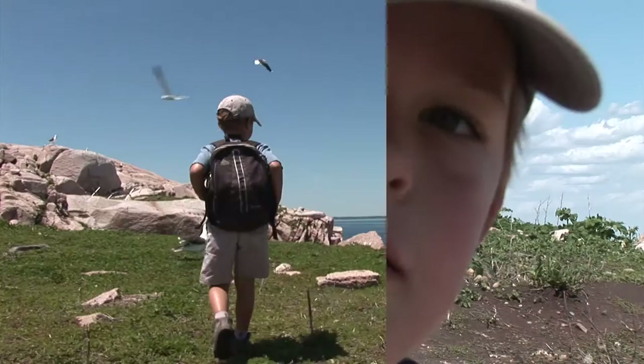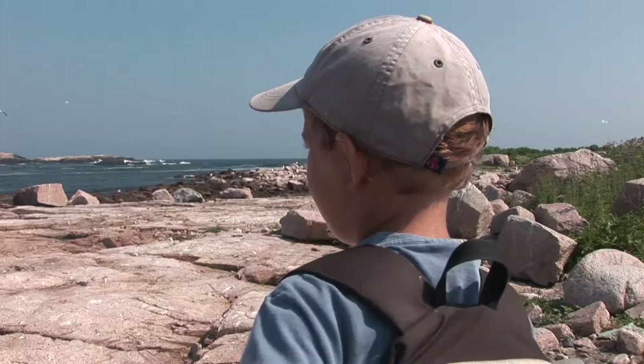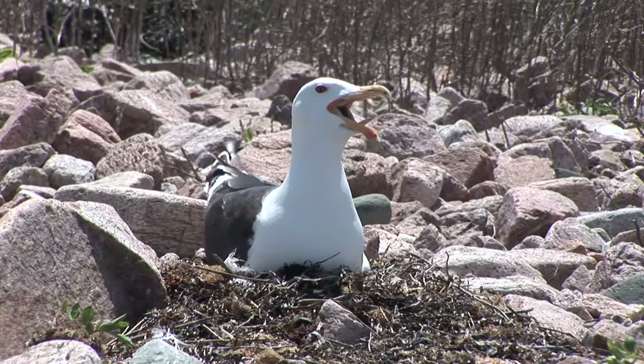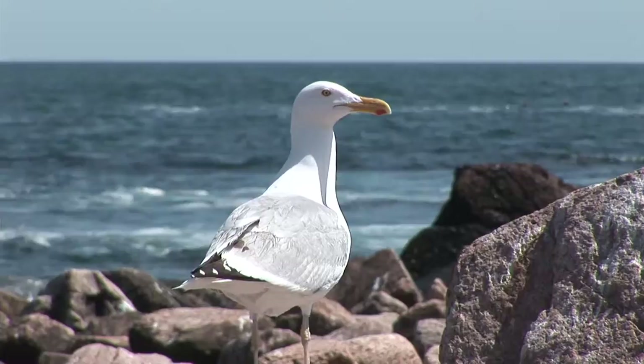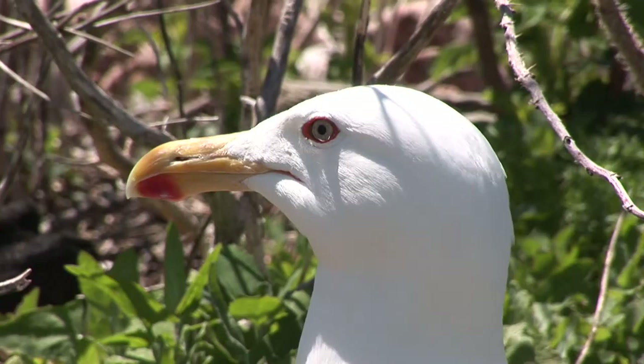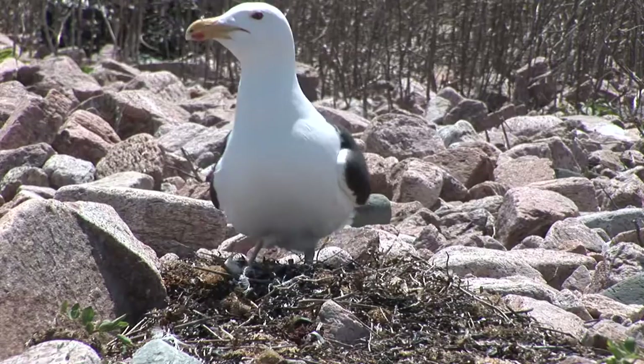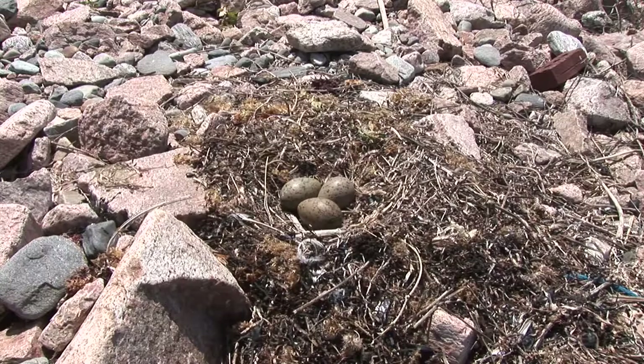This island is a rookery for seagulls and cormorants. That means the birds are nesting here. Over there is a blackback gull. That one over there is a herring gull. A cool fact about the blackback is that they're the largest gull in the world. Their wingspan is five feet wide and they weigh almost four pounds. It's late spring and the birds are laying their eggs. On nice days like today, the adults can leave the eggs to go get food for themselves. The sun will keep the eggs warm enough for a short time.